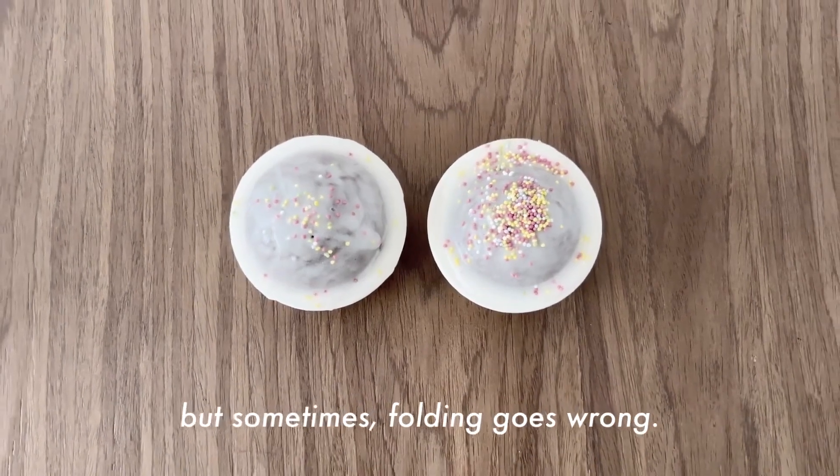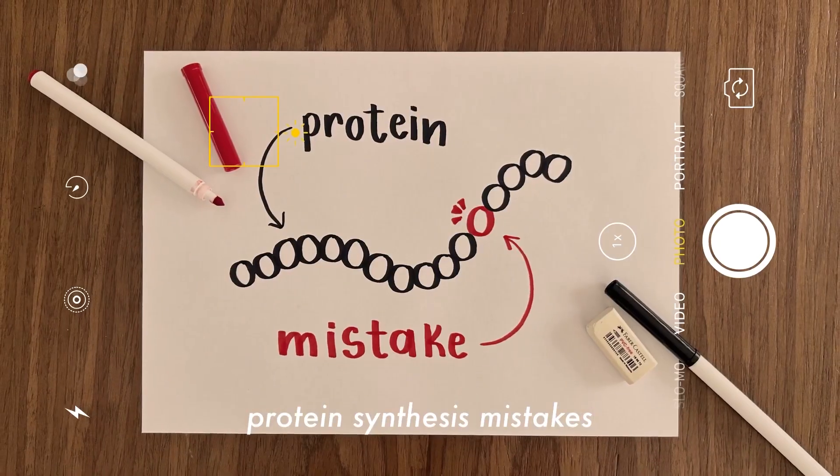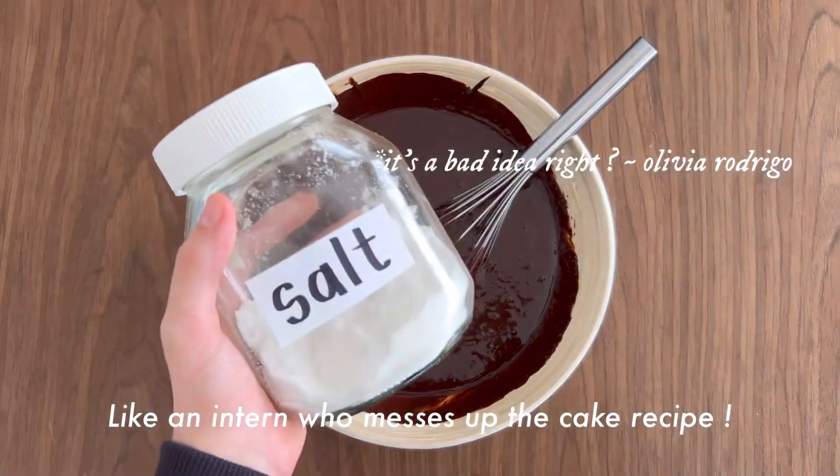But sometimes folding goes wrong. That's when prions appear. Prions are misfolded proteins caused by genetic mutations, protein synthesis mistakes, or environmental changes — like an intern who messes up the cake recipe.